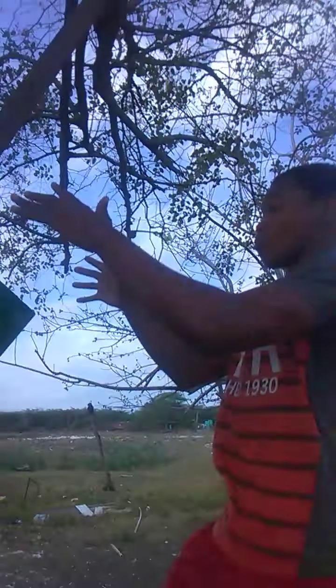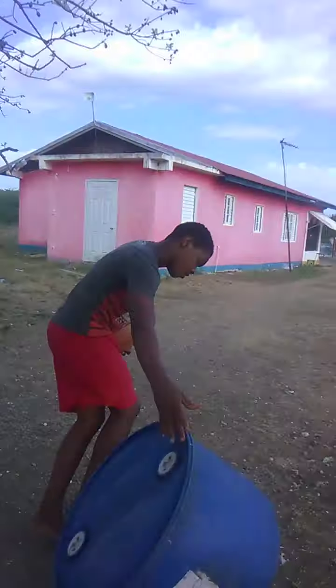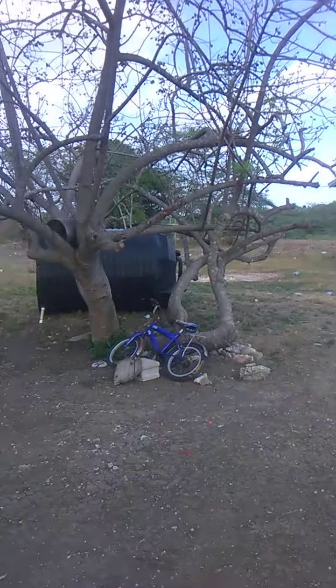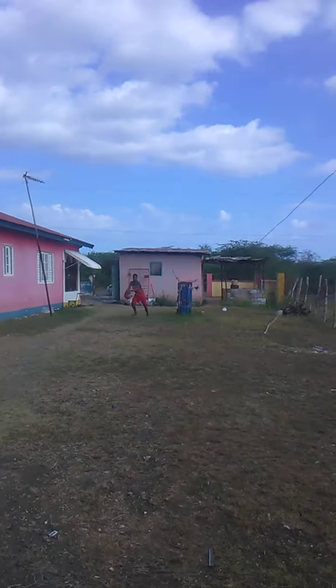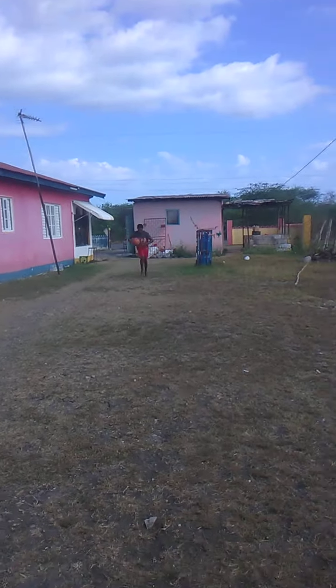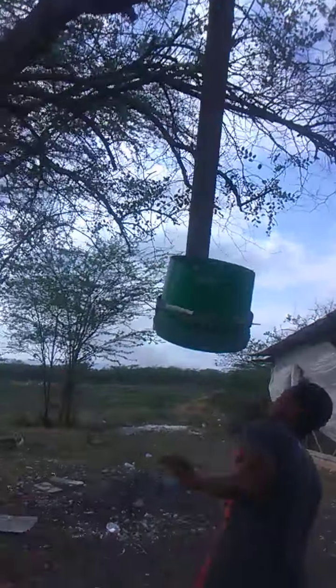Niko busts the ultimate slam dunk on the first one, then moves on to the second. He's going down, running with velocity — will he make it? He fails that one, so it's on to the third.